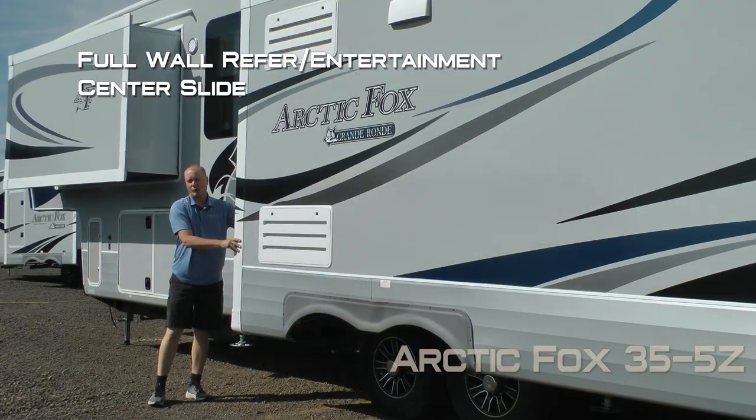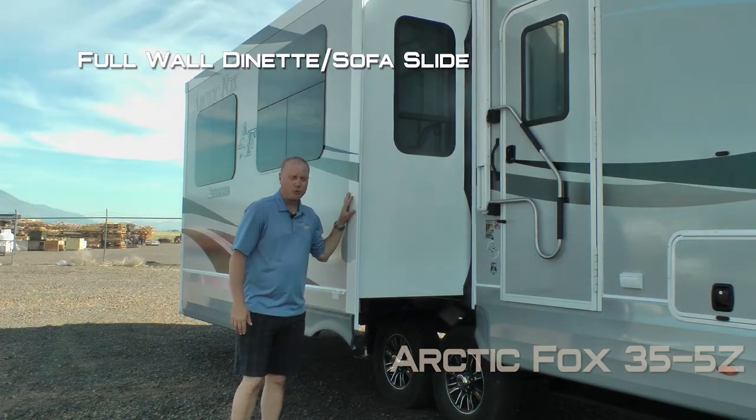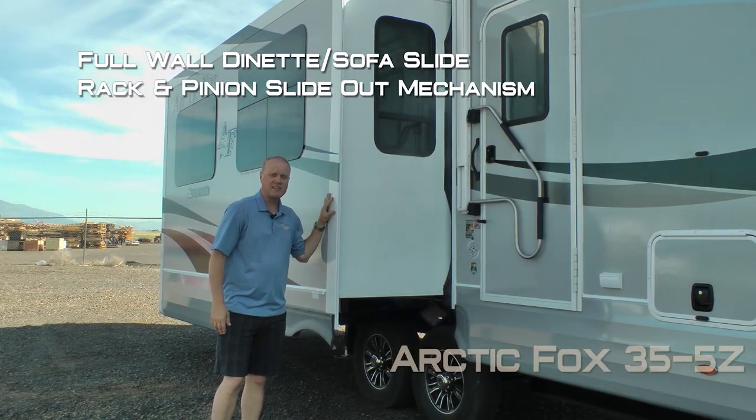Bed slide, full wall reefer entertainment center slide with rack and pinion slide-out mechanism, and full wall dinette sofa slide with rack and pinion slide-out mechanism.